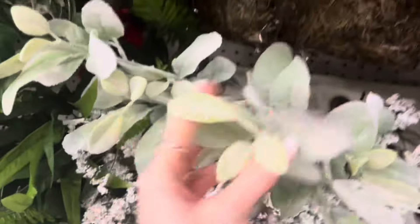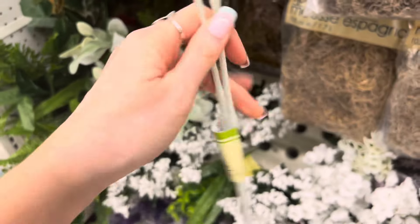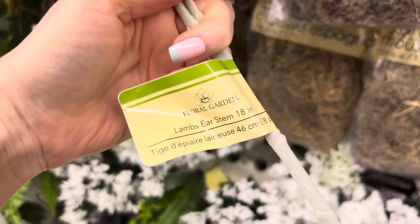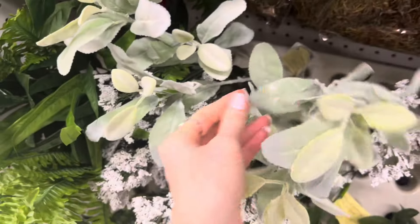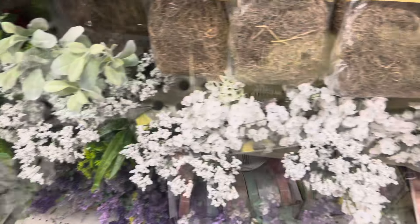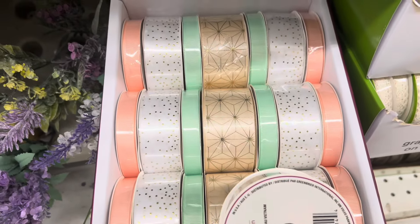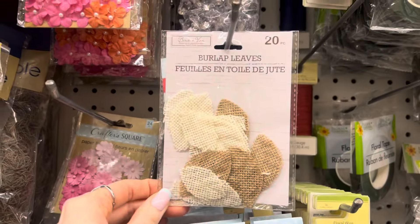Oh wow, look at this — this actually looks like flocked lamb's ear! I've never seen this before. Lamb's ear — I knew it! That is really nice for Dollar Tree, holy smokes. Here's some pretty pastel ribbon — I love those colors together, such a nice combination. Some cute burlap leaves.